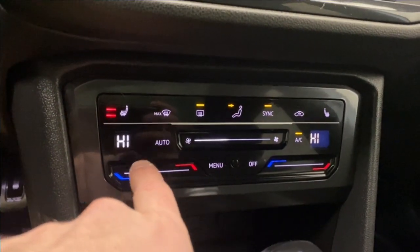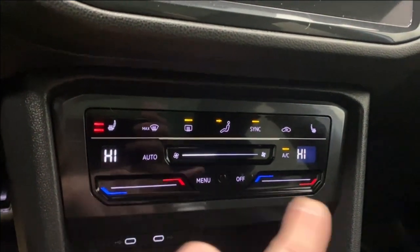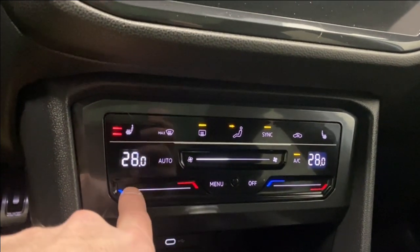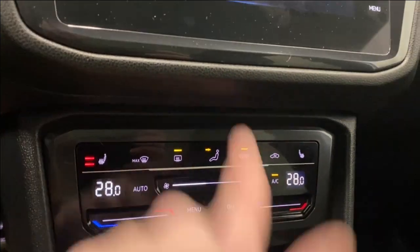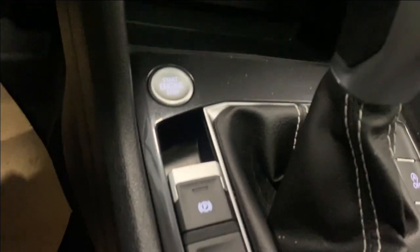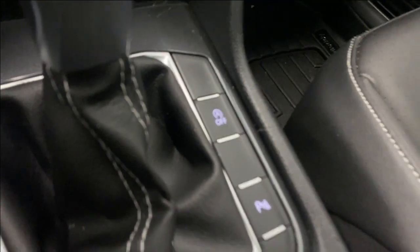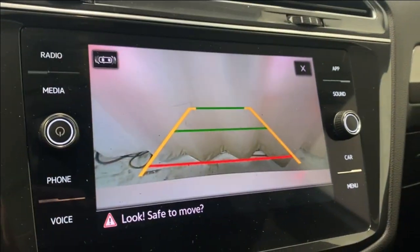Moving down, we have heated seats for driver and passenger, and dual zone automatic climate control — it's a little touch screen where you can slide the temperature all the way down or up; same with the fan. We also have rear defrost, fan controls, two USB-Cs, a 12-volt outlet, an electronic park brake, start-stop engine button, auto start-stop, park sense, and a backup camera.